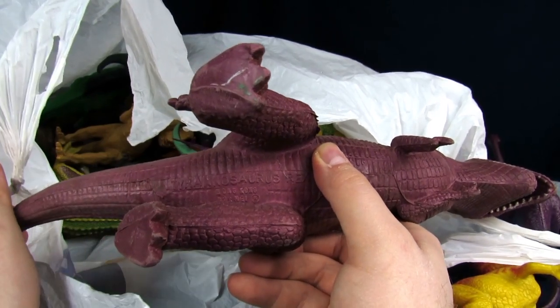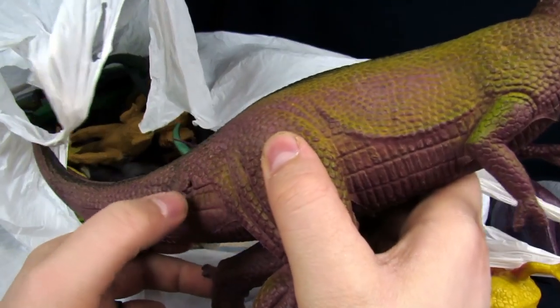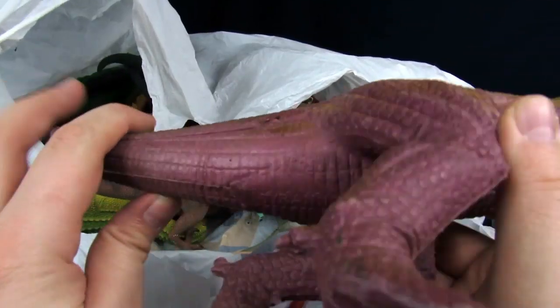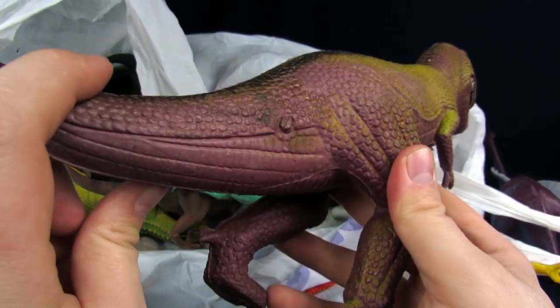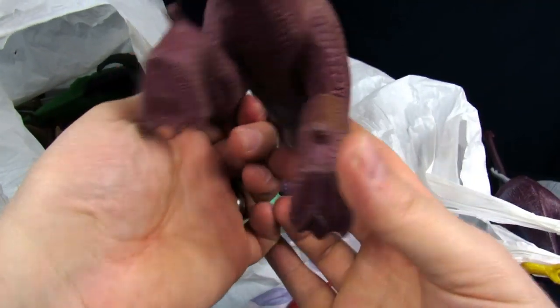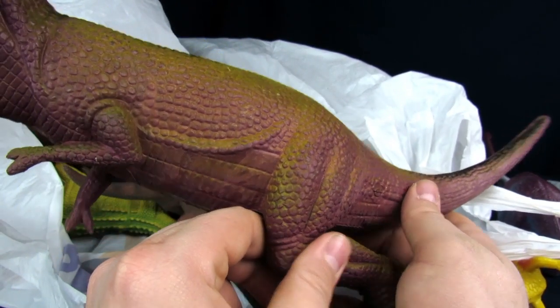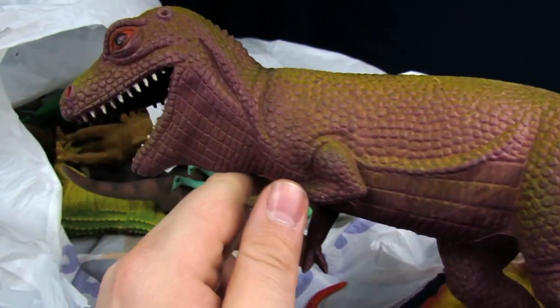This is the one that I mainly wanted it for — the Tyrannosaurus Rex. Oh, he's from Hong Kong. That's pretty cool. Oh, he's got a couple little scars. That looks like a mold thing — it doesn't really look like actual damage. He's got it on the same side, so yeah that's a mold. He's in pretty dang good shape, not too shabby.